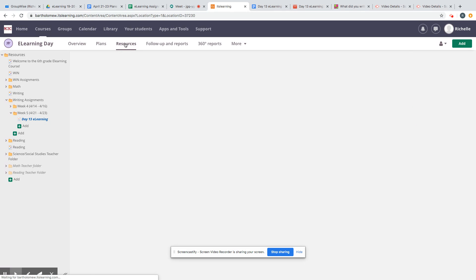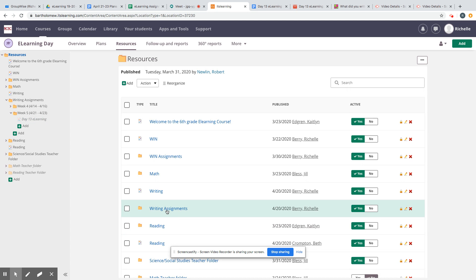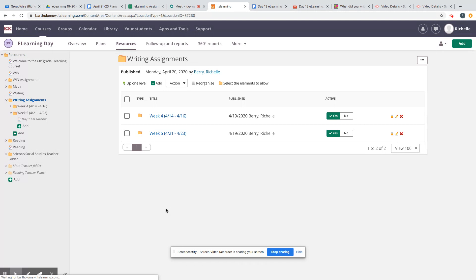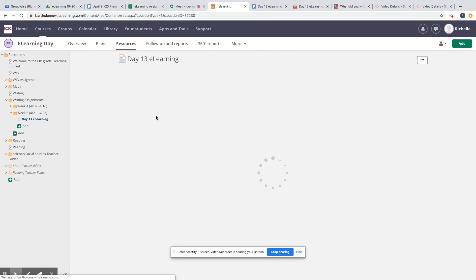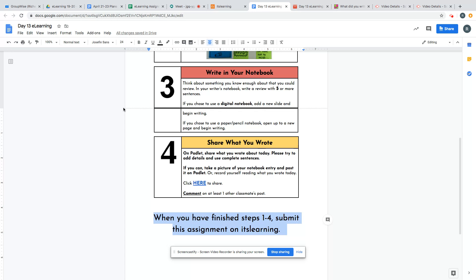You can also click the resources folder at the top and click on the writing assignments folder, then click on week five for this week, and here is day 13 e-learning as well.